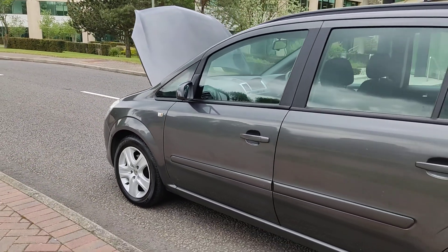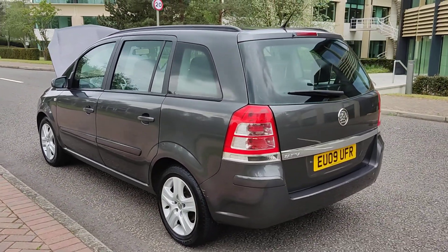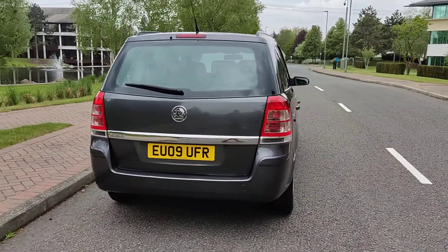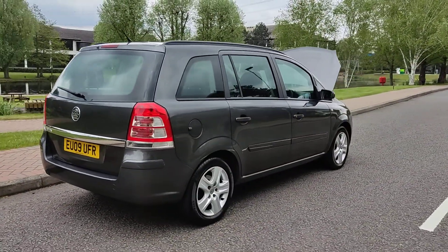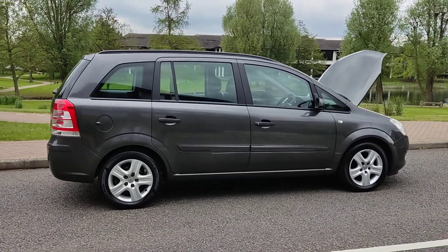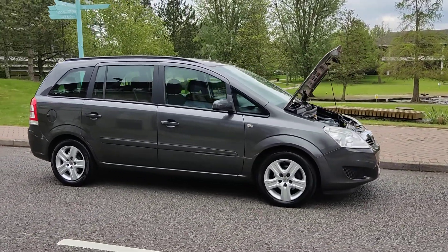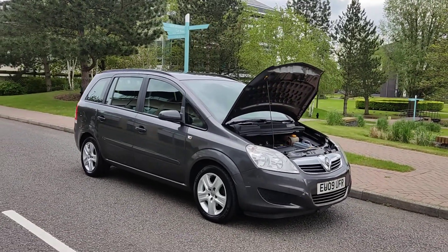Very clean bodywork — an excellent example of a 1.6 petrol 7-seater. Just passed the MOT, so one year's MOT on it; next MOT is due May 2023. No advisories at the last MOT, so no work required. Very smooth drive.